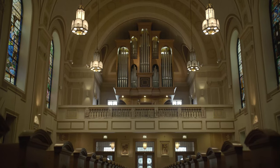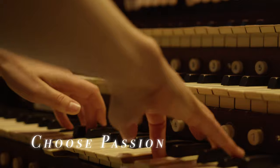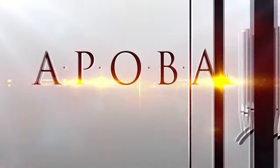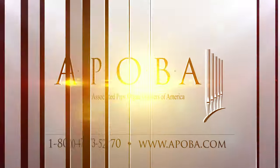There has really never been a better time to invest in a pipe organ. It need not be a pipe dream — let APOBA make it a reality. Choose passion. Choose quality. Choose craftsmanship. Choose APOBA. For more information or to learn more about the firms that make up APOBA, visit APOBA.com.